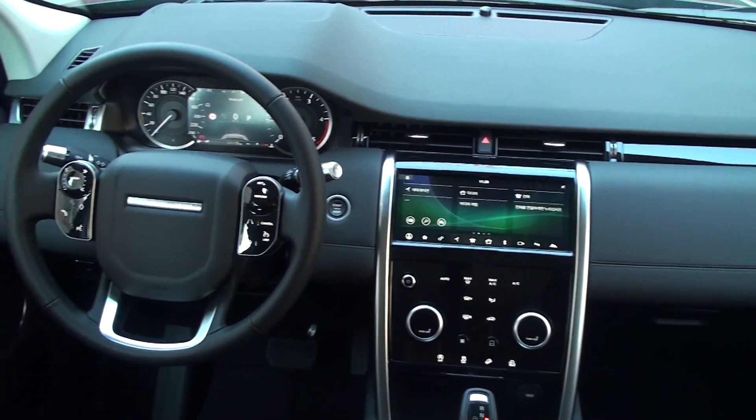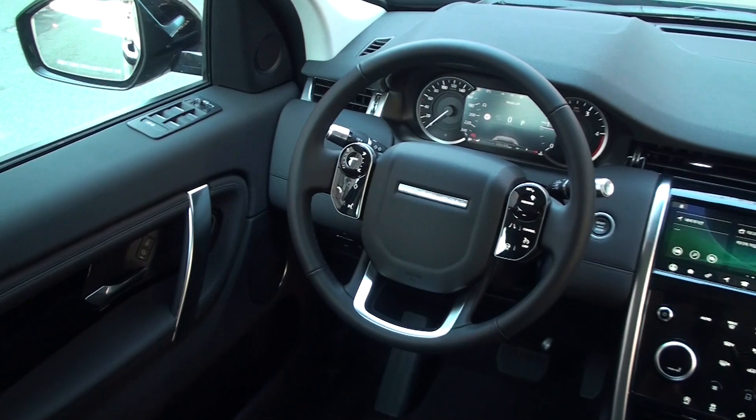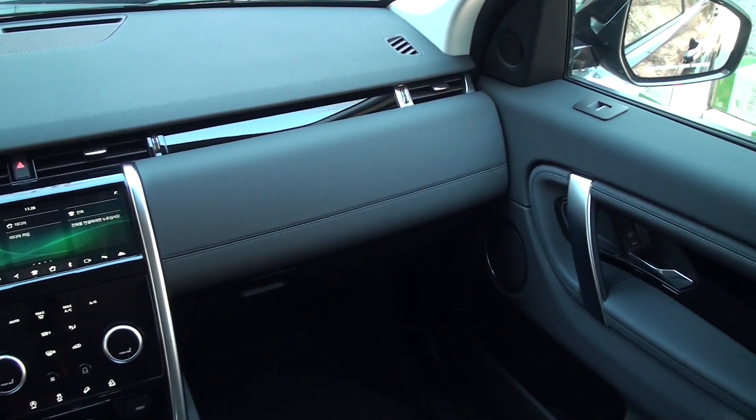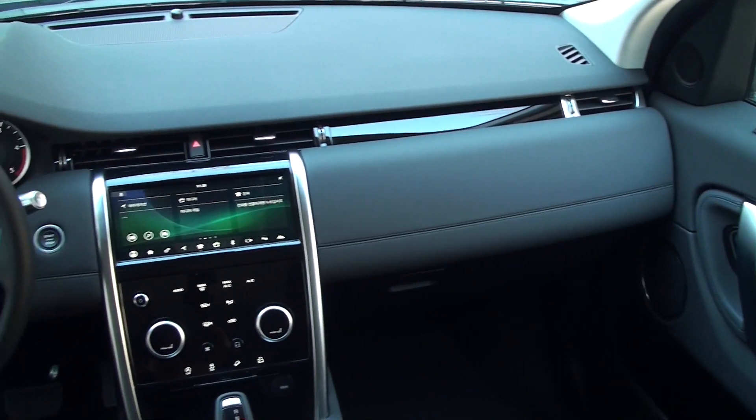This is the interior of the 2020 new Discovery Sport. It's a facelifted model compared to the 2019 model and you can see a lot of changes. The steering wheel, dashboard, door, etc. look a lot like the top model Discovery.